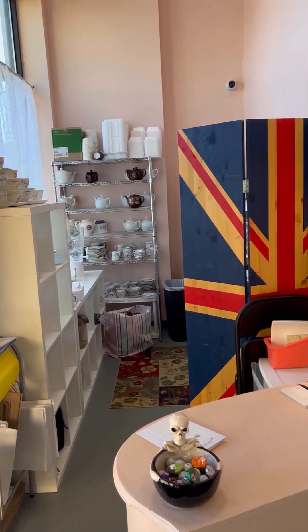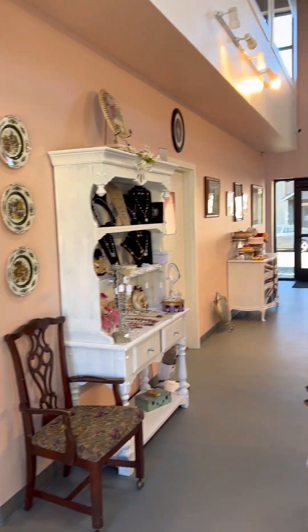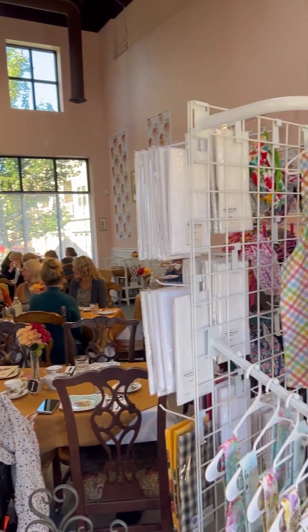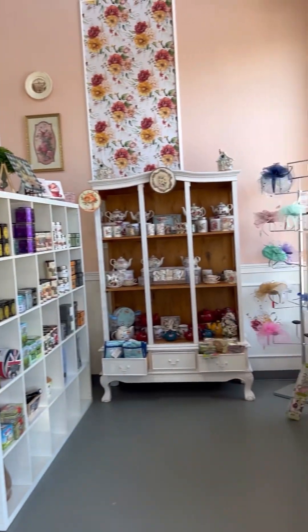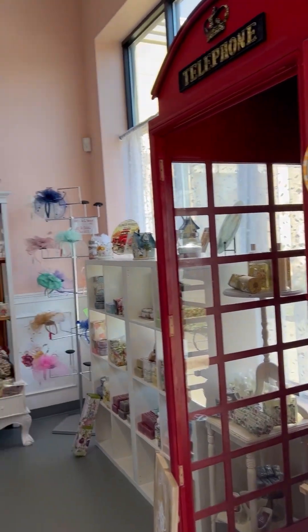The new location is very cute and bright — it has a lot more light than the other location. They do have more seating and very cute decor. How cute is their new location? They have a little store area and a telephone booth.